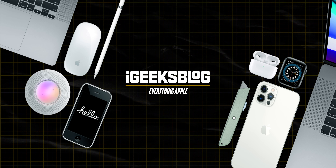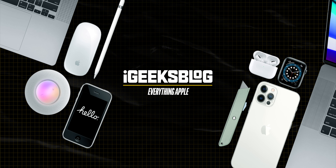Did you know there are hacks to check your iPhone's battery charging cycle counts? I am Nikhil from iGeeksBlog and today in this video I will share two different ways to check your iPhone's battery charging cycle counts.